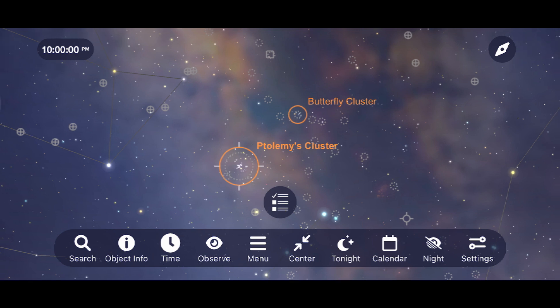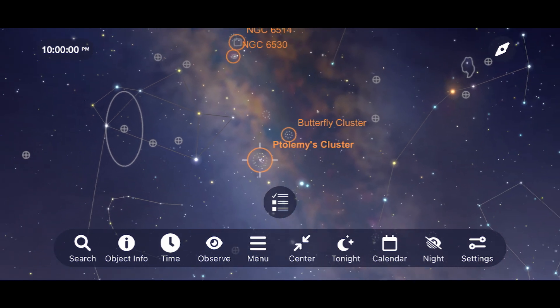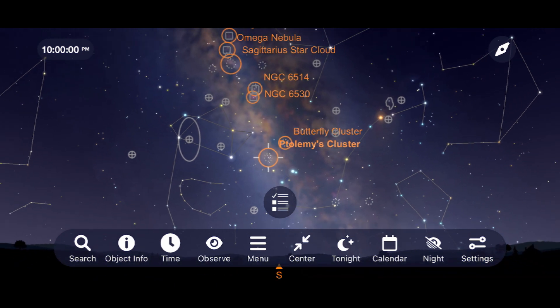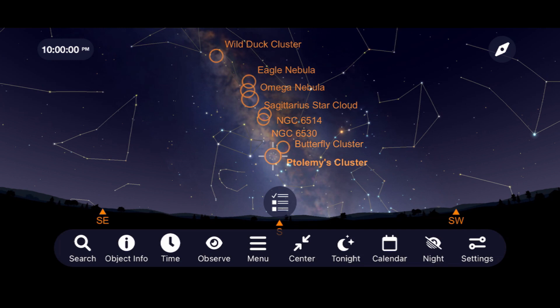My best experience out observing the Milky Way was about 30 minutes from my house, under dark skies with no distractions. I was able to just slowly move through the density and beauty of the center of our galaxy using a pair of binoculars and my telescope.